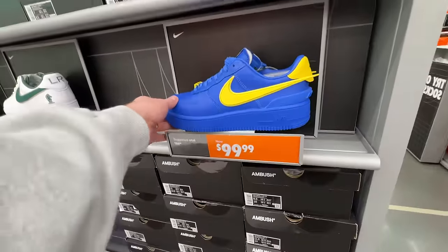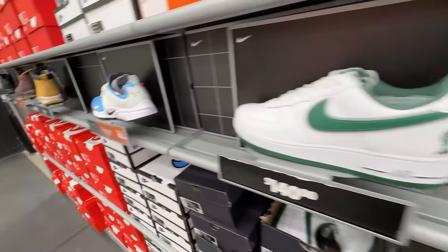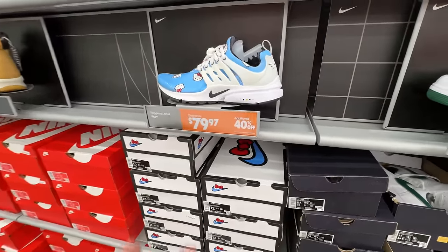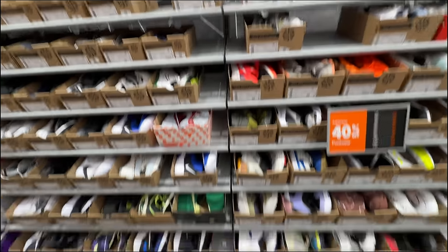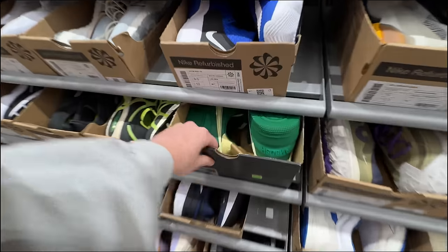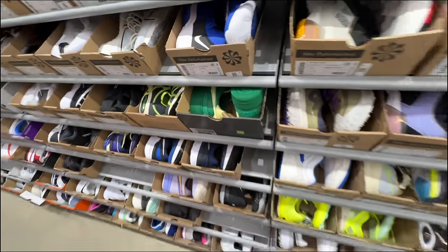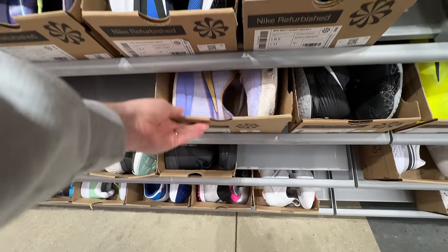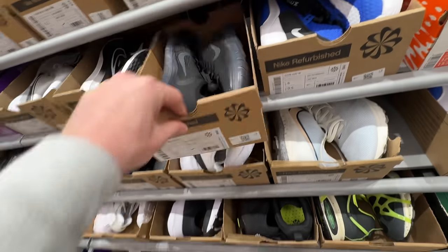At this outlet they've still got the blue Ambushes down to $99 now, which is crazy. They've also got the Hello Kitties for $79 with an additional 40% off — that's wild. In the refurbished section there are some Ambushes — not refurbished but for $129 — the green pair, and some Tempo 86s for $85. Doesn't look like much else though, which is kind of a bummer.